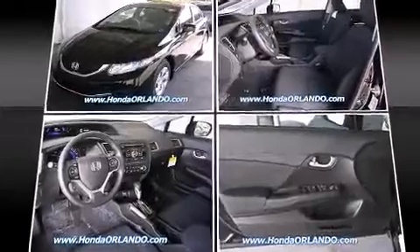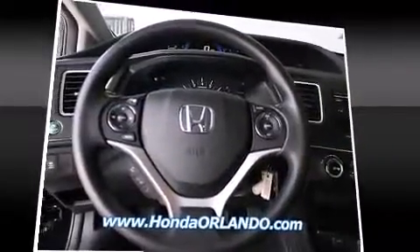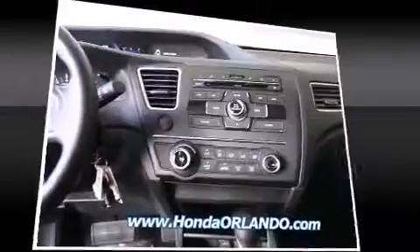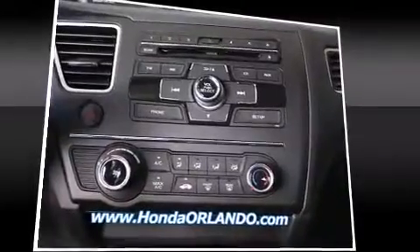A wealth of standard features means that you no longer have to sacrifice, such as remote keyless entry, delay off headlights, one-touch window functionality, a trip computer, an outside temperature display, and cruise control.